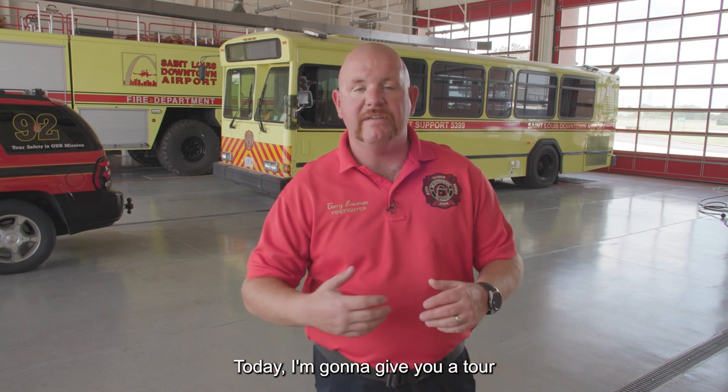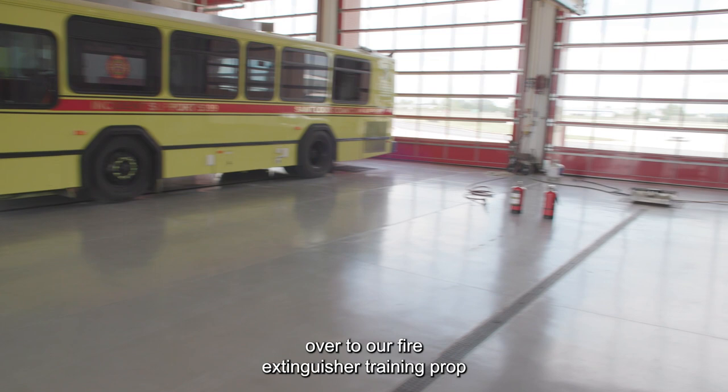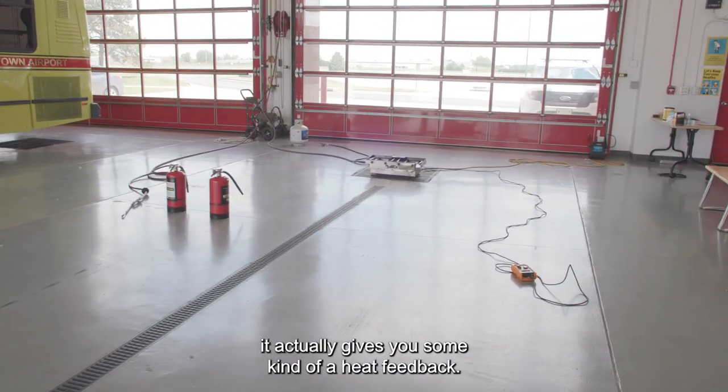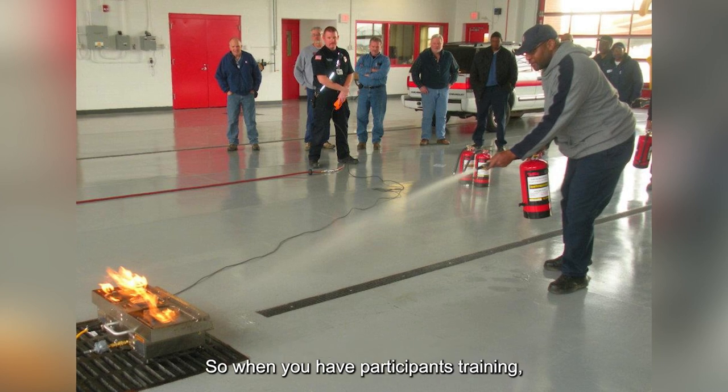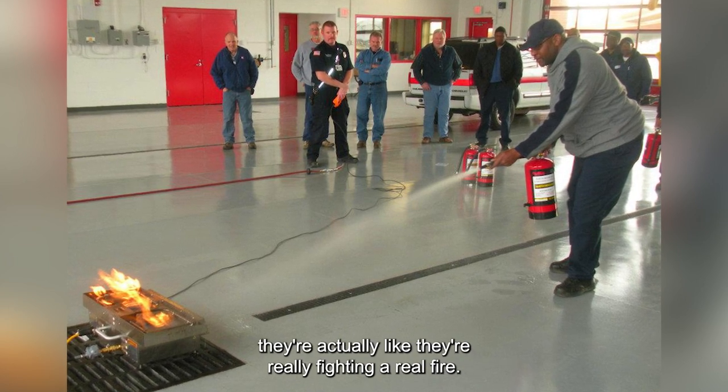Welcome to the St. Louis Downtown Airport fire department apparatus bay. Today I'm going to give you a tour of all the vehicles and apparatus we have in this facility. First, I'd like to take you over to our fire extinguisher training prop we have on the facility. We're very fortunate — this is actually a live fire training prop. It actually gives you heat feedback so when you have participants training, they're actually like they're really fighting a real fire.